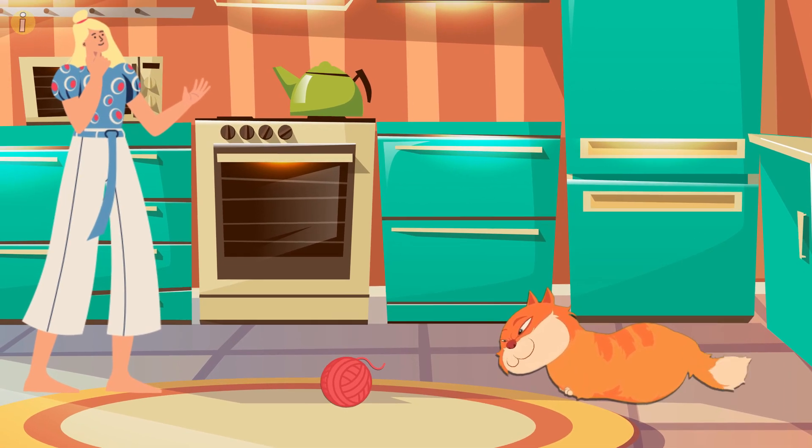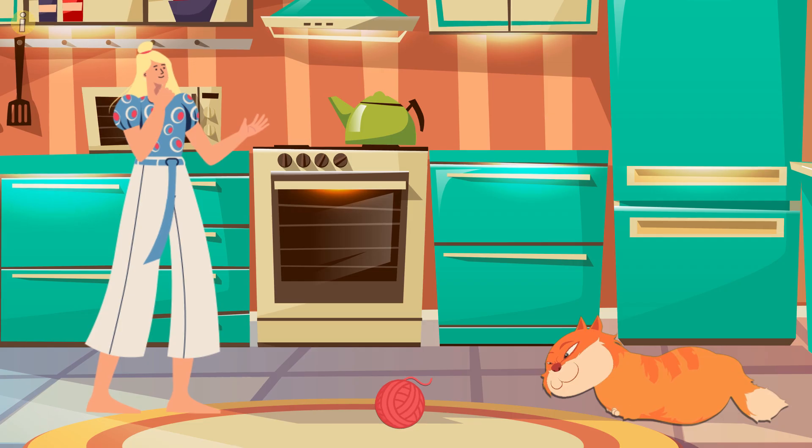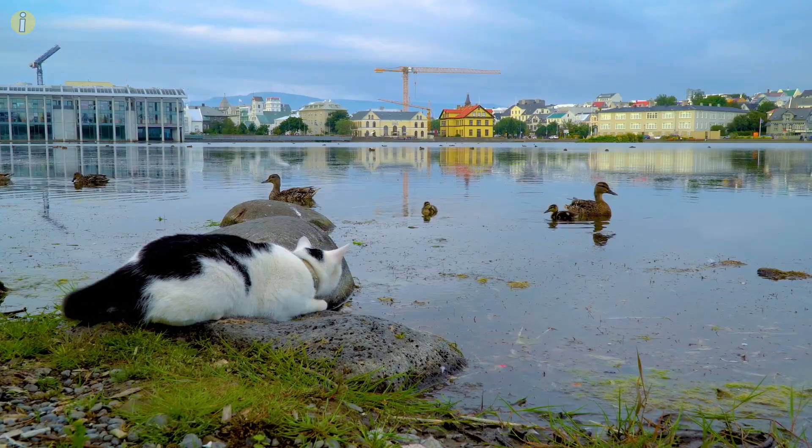It's best to leave your cat be when it appears to be focused, unless it's fixated on something it shouldn't be. If you disturb your pet while it's trying to focus on something, it'll probably get annoyed.